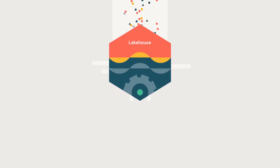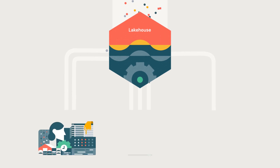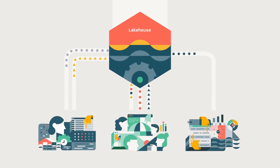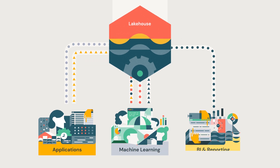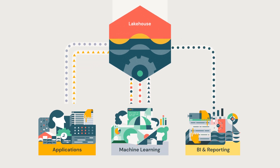With the Lakehouse, we are able to ingest all this data, landed as raw data, and then process it through various layers of bronze, silver, and gold. The data becomes usable whether it's for applications, machine learning models, or reporting for business intelligence. The Lakehouse approach allowed us to dramatically increase the speed and frequency of our model updates for pricing.